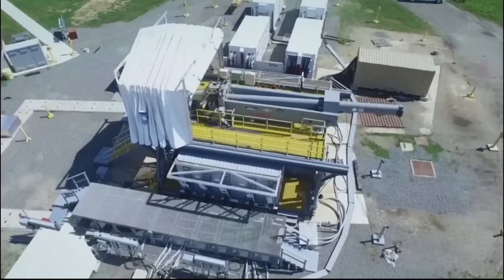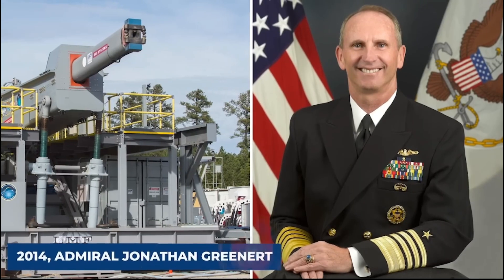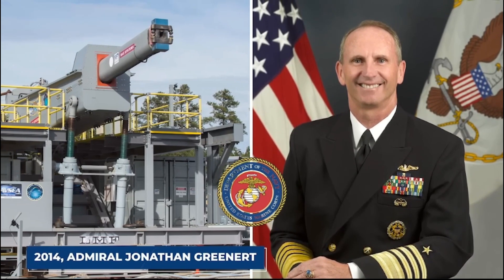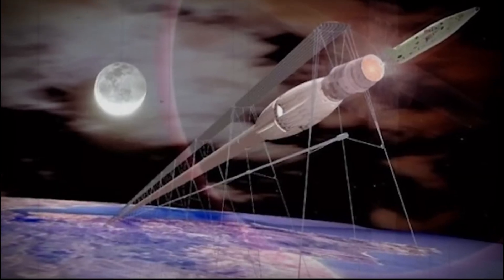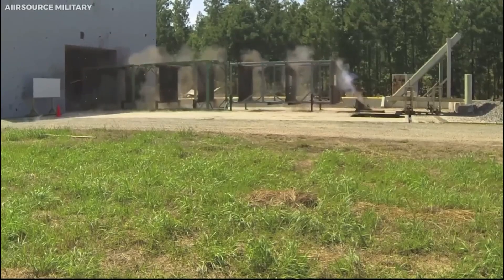In 2012, the Navy exhibited the railgun to then-Secretary of Defense Leon Panetta, who lauded the weapon as a game-changing capability. Admiral Jonathan Greenert, the Chief of Naval Operations, witnessed a demonstration in 2014 and expressed that the weapon could potentially be deployed on ships by 2020. In 2017, the railgun garnered the attention and support of Secretary of Defense James Mattis. The Dahlgren facility also played a pivotal role in the development and testing of novel railgun projectiles.